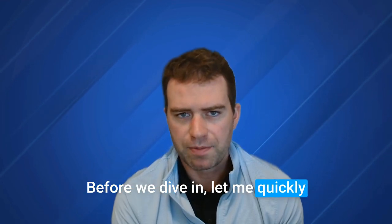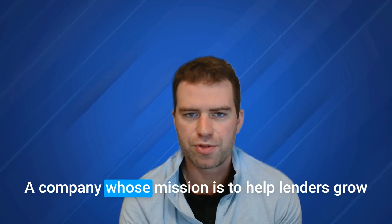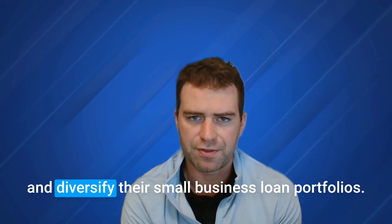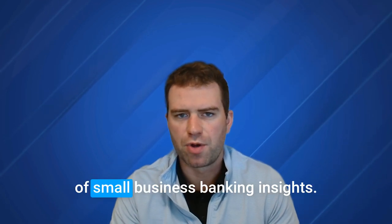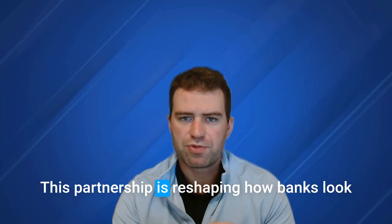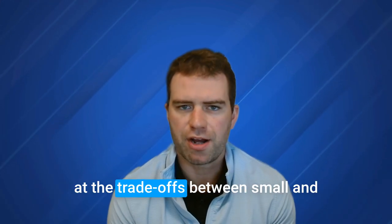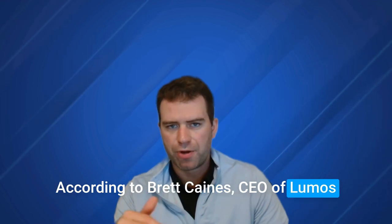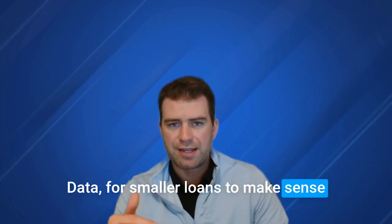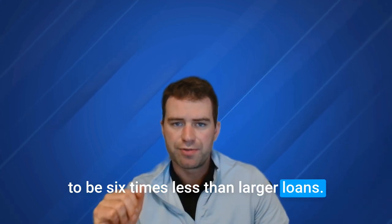All of this is based on a conversation between Lumos Data, a company whose mission is to help lenders grow and diversify their small business loan portfolios, and the Coleman Report, a top provider of small business banking insights. This partnership is reshaping how banks look at lending smaller amounts to businesses. According to Brett Keen of Lumos Data, for smaller loans to make sense, the cost to originate those loans needs to be six times less than larger loans. That's why many banks traditionally focus on larger loan amounts.